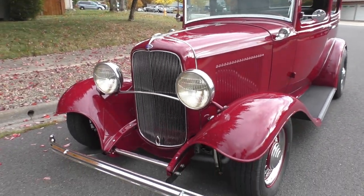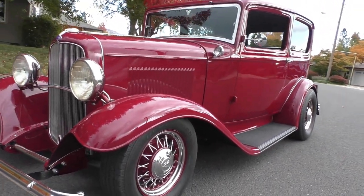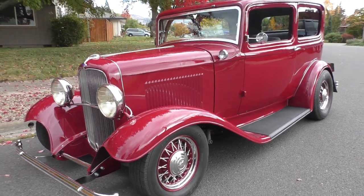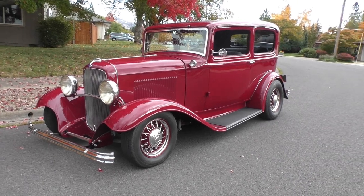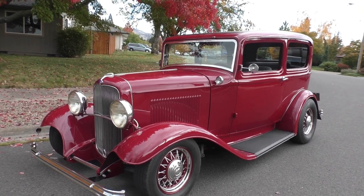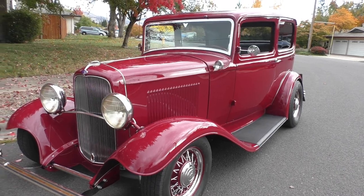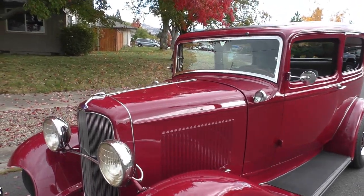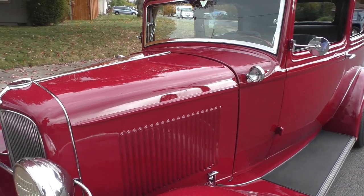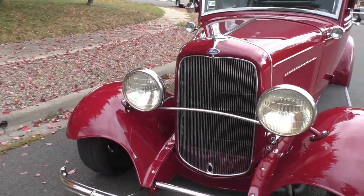It's starting to rain right now so don't mind the rain spots. The exterior of the car is not over-modified — it's not chopped, it's not filled. It has a buggy spring suspension front and rear with a Mustang steering box, drop tube axle on the front, 350 Chevy underneath the hood with a Turbo 350 automatic transmission. This gentleman drove it this summer over 5,000 miles and went to Victoria Deuce Days.